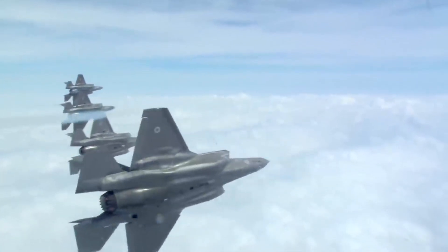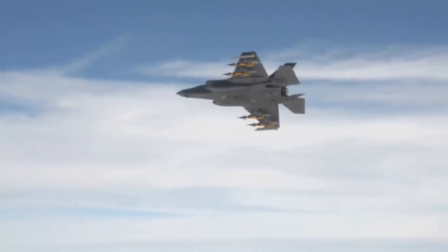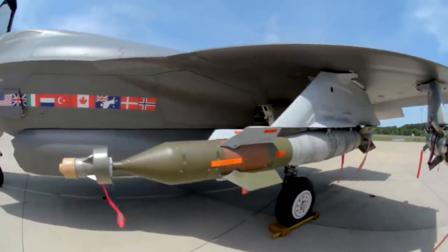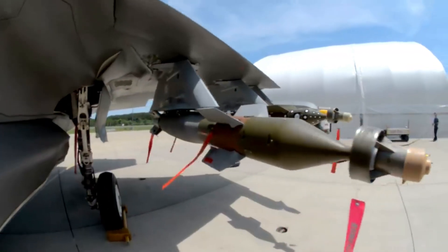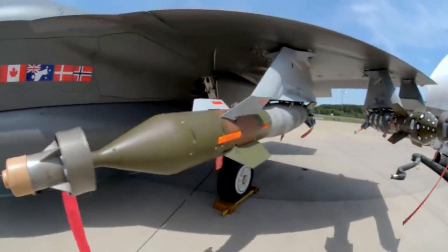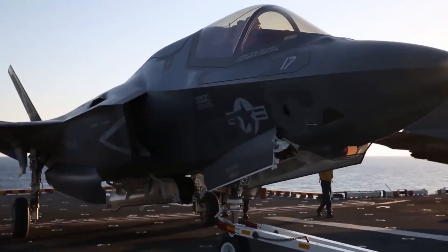Advanced sensors: The aircraft is equipped with advanced sensor systems, including the AN/APG-81 active electronically scanned array (AESA) radar, which provides superior target detection and tracking capabilities. It also features Electro-Optical Targeting Systems and Distributed Aperture System (DAS) sensors for situational awareness and targeting. The F-35B is capable of collecting, processing, and sharing vast amounts of data with other aircraft and ground stations in real time, enabling enhanced situational awareness and coordinated operations.